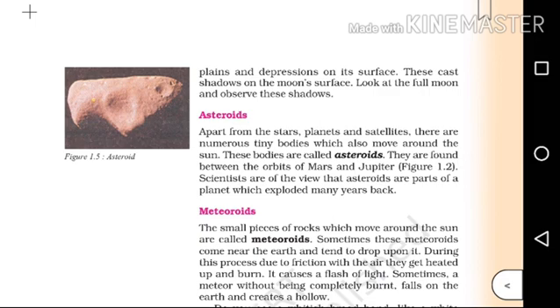Asteroids. Apart from the stars, planets and satellites, there are numerous tiny bodies which also move around the Sun. These bodies are called asteroids. They are found between the orbits of Mars and Jupiter.